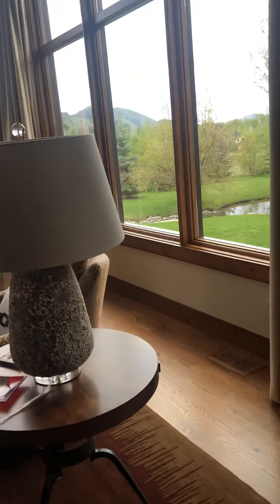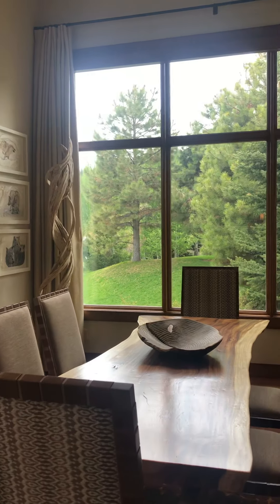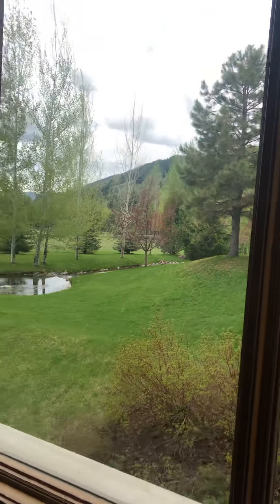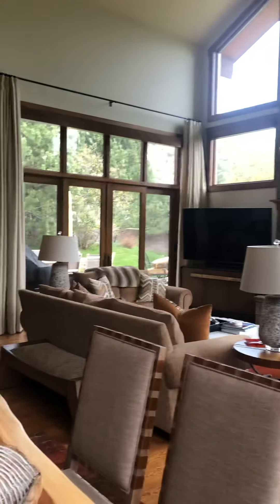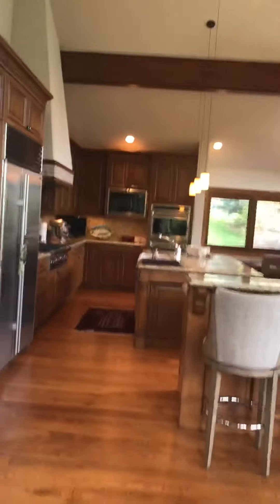Next to the living room is the dining room or dining area. Again, really nice views. And then over here is the kitchen — I'll walk through the kitchen.